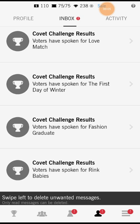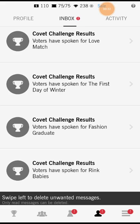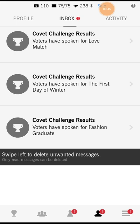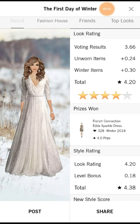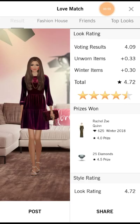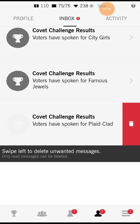Hey everybody, Cypher Boy here, and in today's video I'm playing another episode of Covet Fashion. Let's begin by going through the challenge results from the previous challenges, that way you can see what I did and how well I did. There's the Rank Babies one where they go ice skating, the Fashion Graduates — I think she was going to a Paris fashion school — and First Day of Winter. I'm doing well on all of these.